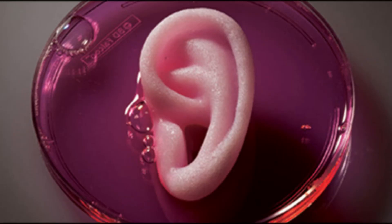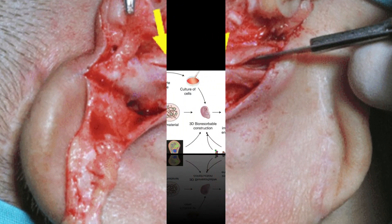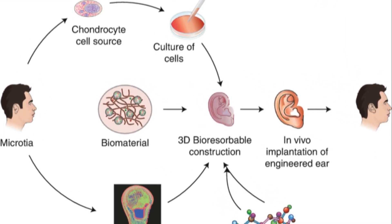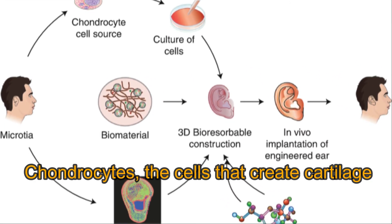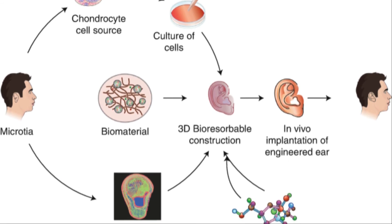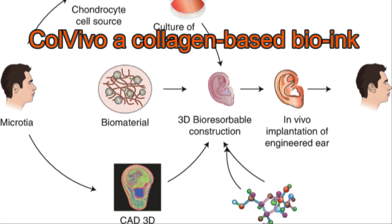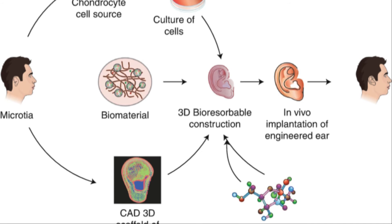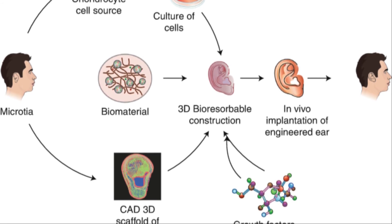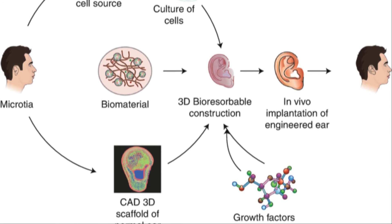In this new technology, doctors conducted a biopsy on the impacted ear of the patient and extracted chondrocytes — the cells that create cartilage. These cells were then expanded and mixed with ColVivo, a collagen-based bio-ink, before being molded with a 3D bioprinter into the size and shape of the patient's opposite ear.